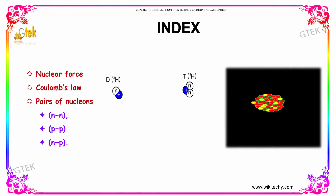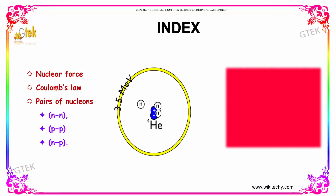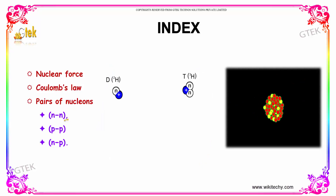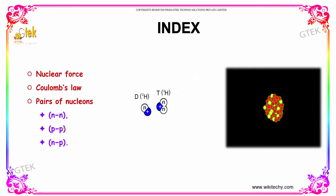Here is the index we are going to cover. We are going to talk about nuclear force, what is Coulomb's law, and how Coulomb's law is interlinked with nuclear force. We will also look at the pairs of nucleons — neutron-neutron, proton-proton, and neutron-proton — and the details of each nuclear pair available.